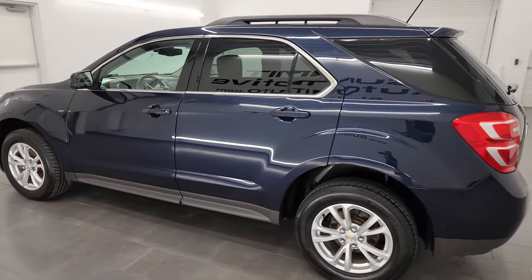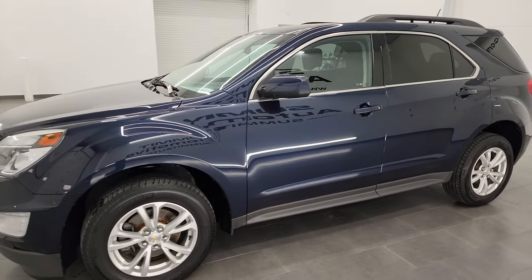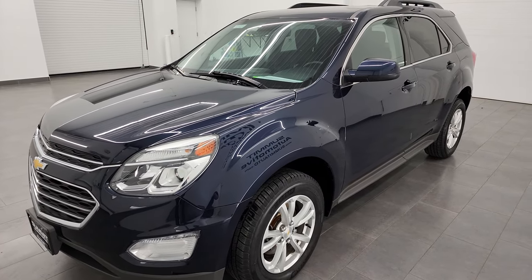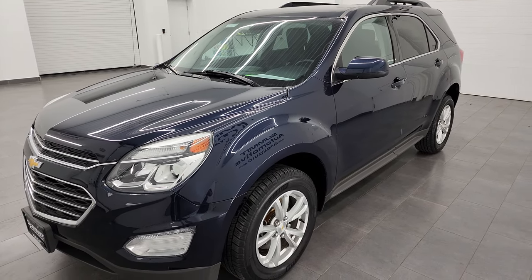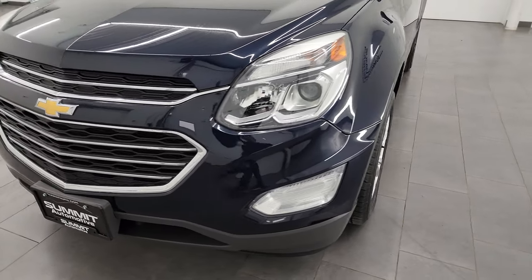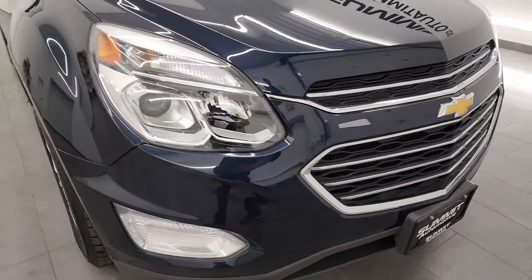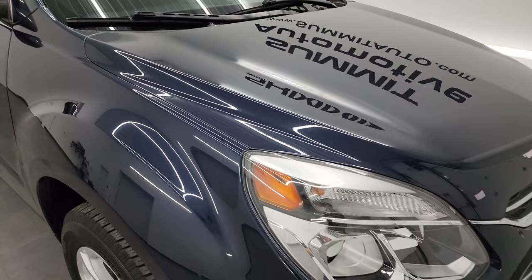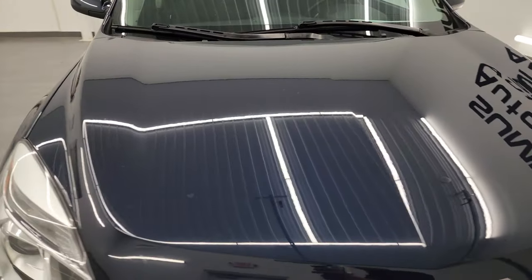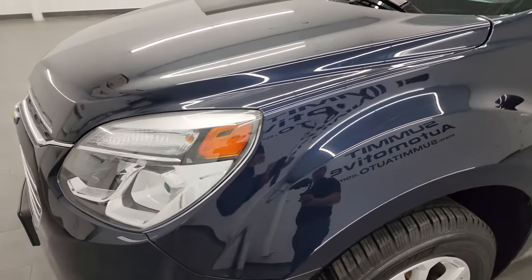This 2017 Chevy Equinox has the 2.4-liter four-cylinder engine, puts out 182 horsepower. It's paired up with the six-speed automatic transmission. This vehicle has been fully safetied and inspected by our service shop per the state of Wisconsin inspection process, has a fresh oil and filter change, all the fluids have been checked and topped off and it's in really nice shape all the way around. It's 100% ready to go and I'm going to go all the way around this video inside, start it up and take a look under the hood to give you the most accurate representation possible.